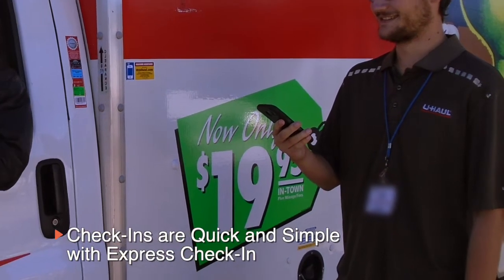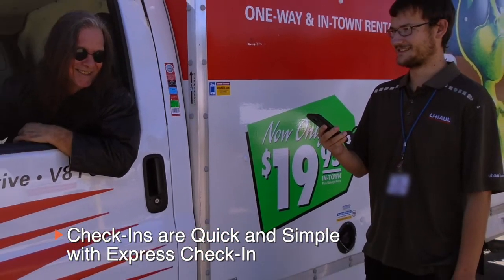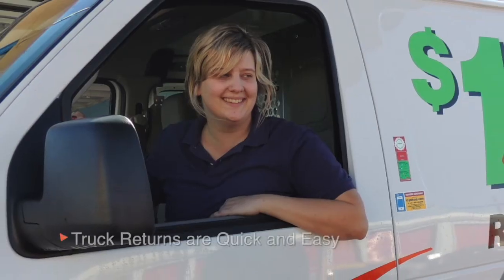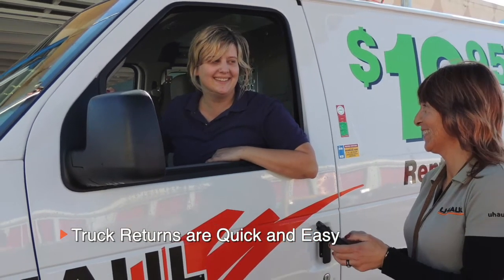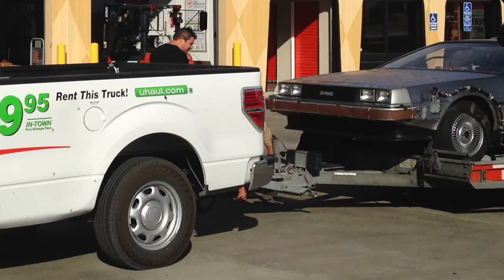Renting a truck, trailer, or van is quick and easy with our express check-in. Finished with your rental? Returning your rented vehicle or trailer is also quick and seamless with our easy check-in process.